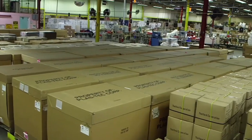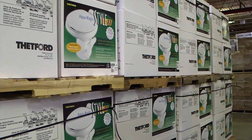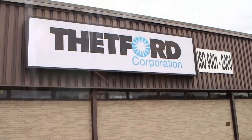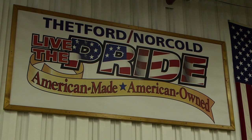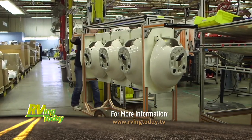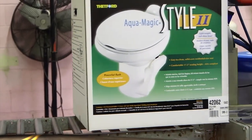When you look at this huge warehouse area, you get a good idea of just how many toilets Thetford makes each week. By the way, Thetford is another company that is proud to say, made in America. Now next time you use that RV toilet, you can appreciate exactly what went into building it.